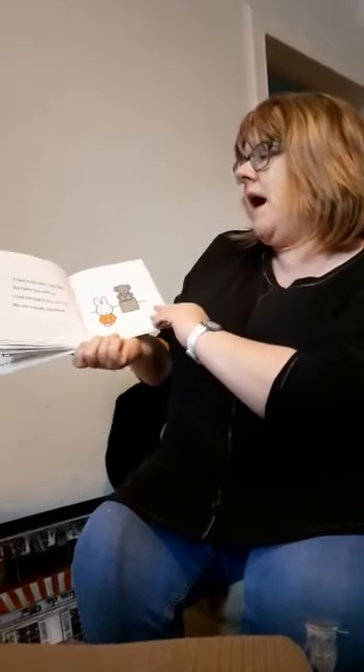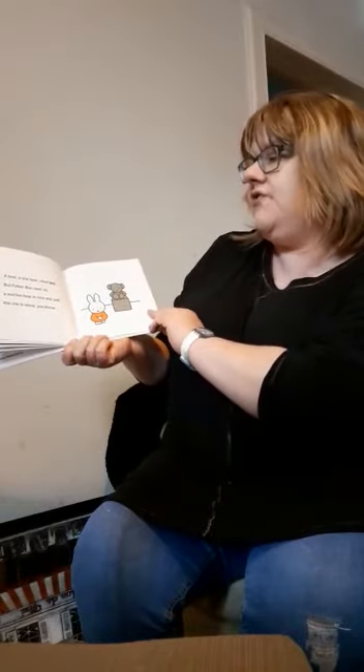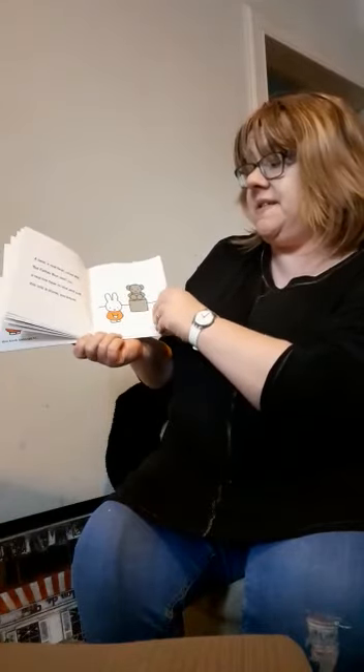A bear, a bear, cried Miffy. But Father Bun said, no. A real live bear is nice and soft. This one is stone, you know. It does look like a real bear, though, doesn't it?